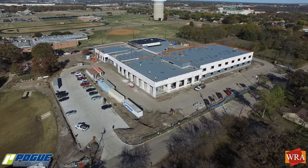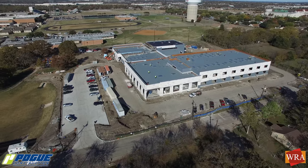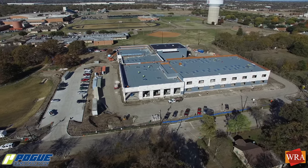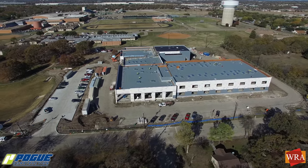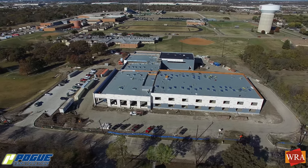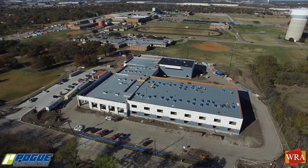The framing of the exterior walls is complete around the building. The sheathing is in place and the window openings are clearly visible. Soon, the building will be fully enclosed once the windows are set in place, followed closely by the erection of scaffolding as the Masons begin their work laying up the brick veneer.